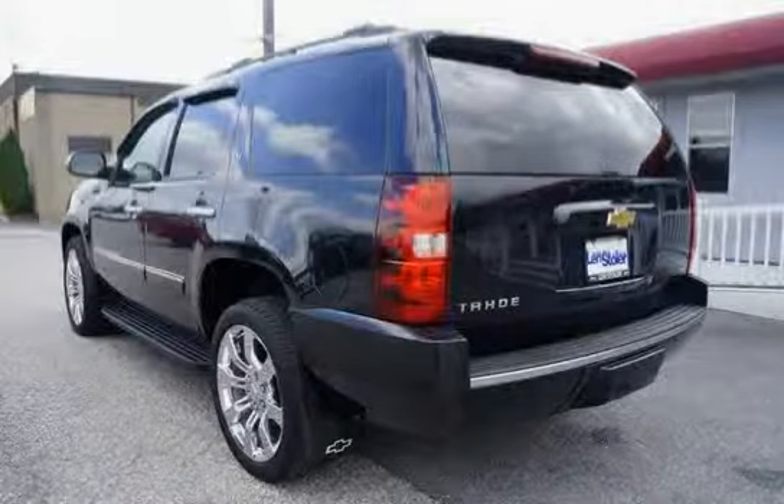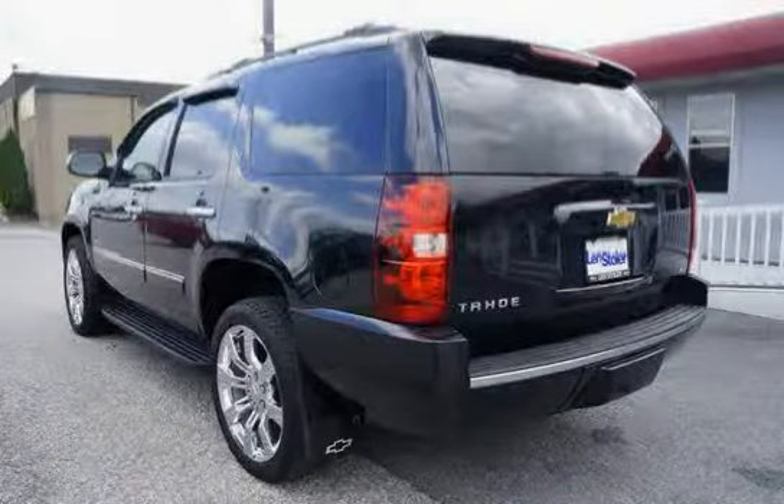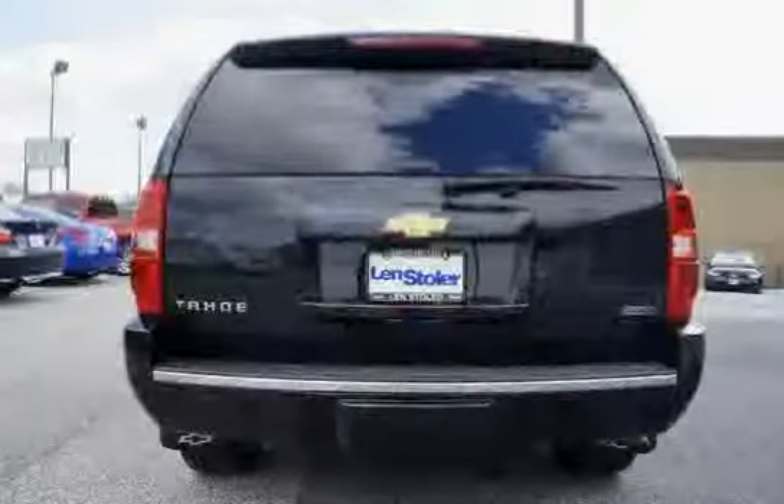The headliner is cloth. Moldings are color-keyed body-side with a unique design and chrome strip, included on the LTZ.